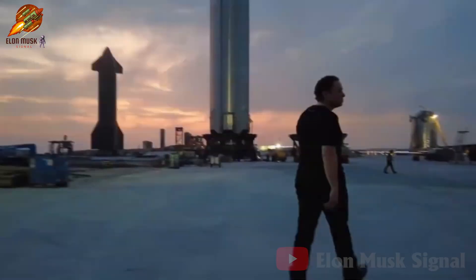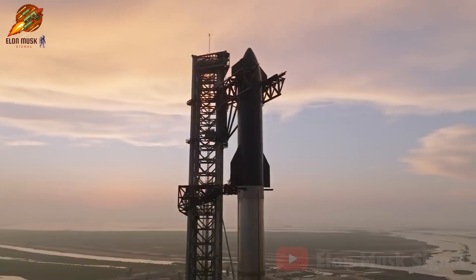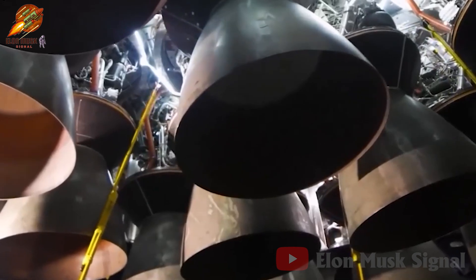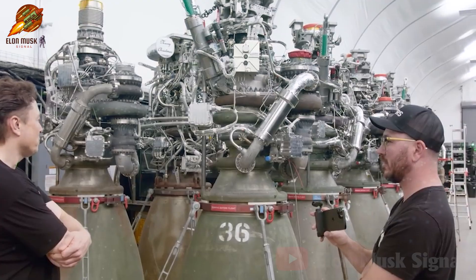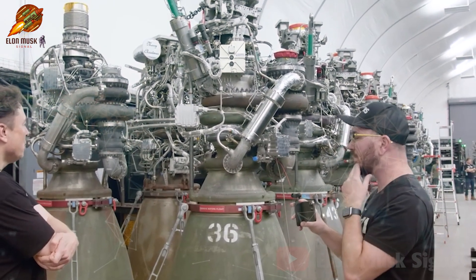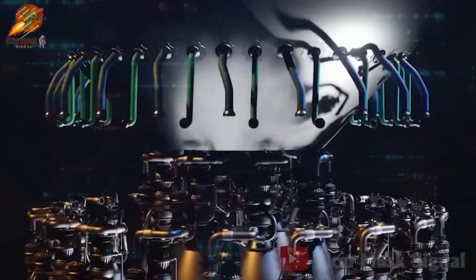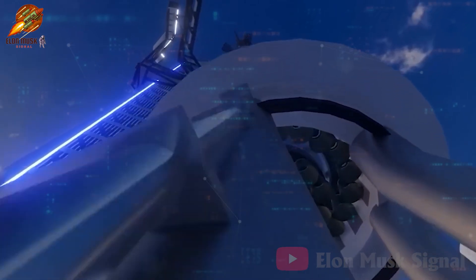Welcome to the Elon Musk Signal Channel. SpaceX's history is marked by a series of breakthrough ideas that have amazed and impressed the world. Among these is the Raptor engine, a technical masterpiece that epitomizes SpaceX's cutting-edge scientific and technological prowess. Particularly noteworthy is the unveiling of the new generation Raptor inside the Star Factory, promising to revolutionize Starship's design. Let's explore the creative journey and the powerful mysteries hidden within this formidable Raptor engine.